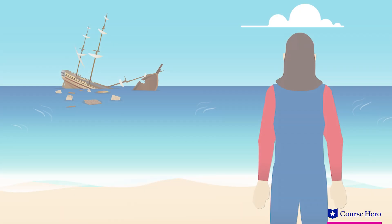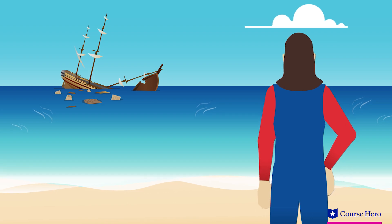In Chapter 4 of Robinson Crusoe, it's the morning after the big storm that has shipwrecked the main character, and he investigates the damage. He sees the wreck about a mile from shore. The crew might have survived if they had remained on the ship.